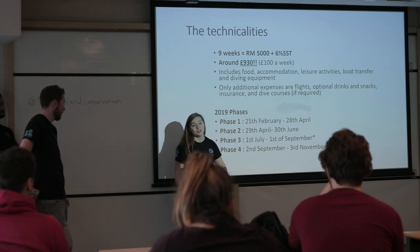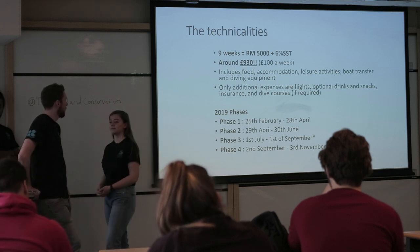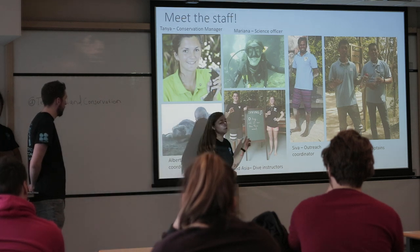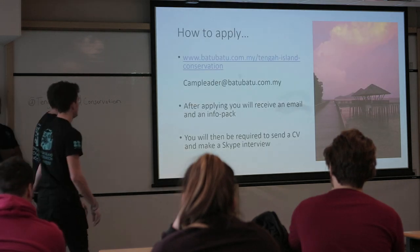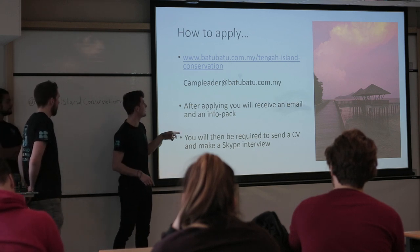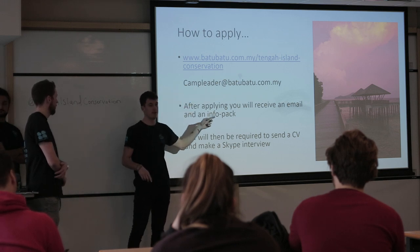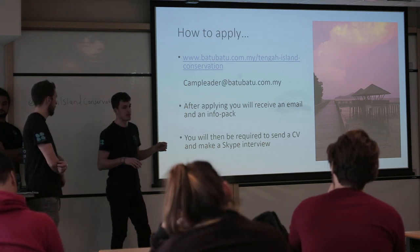There are a couple of intake phases — we think the July phase is probably the best for Heriot-Watt students, so you can come back just in time for your next academic year. This is the staff you'll be working with — we'll probably have a Skype call with one of them at some point. There's also the dive team, and two boat captains. There is a little confusion with the URL because it's still under the old name, Turtle Watch Camp, but it's the same website and there's loads more information there.